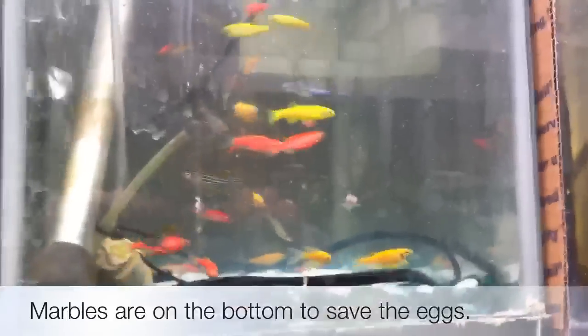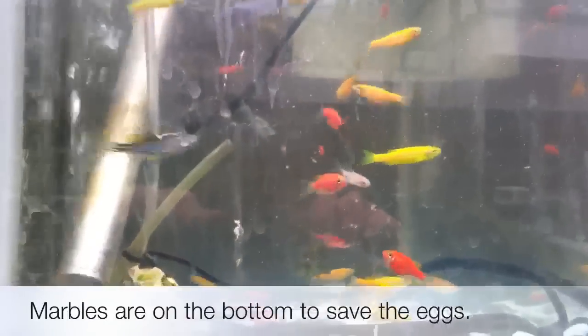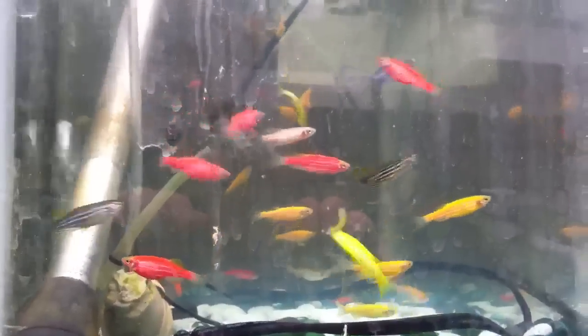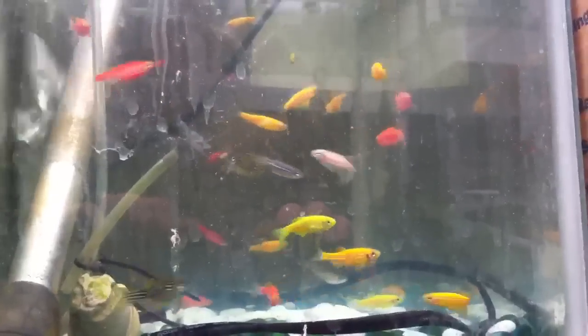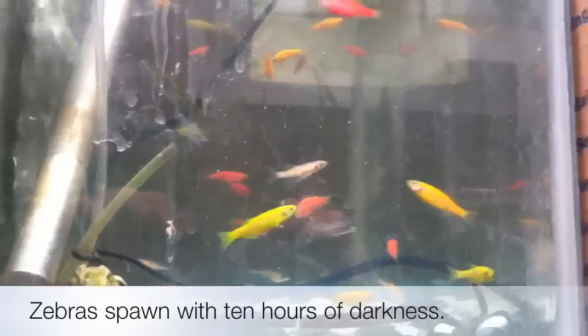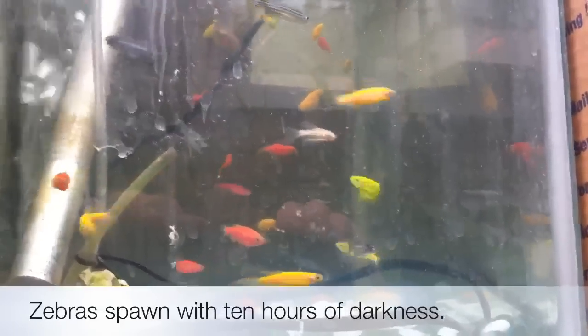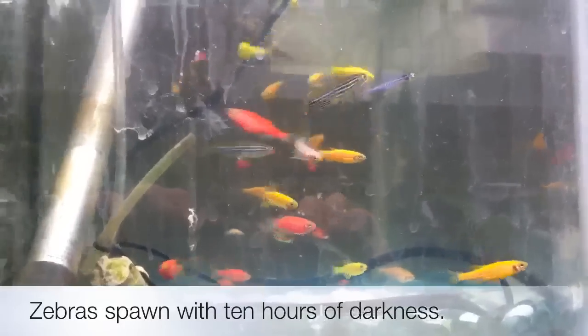These are the breeders that are set up for tonight. There's a particularly nice veiled tail blue in there that I'm looking forward to seeing some babies from. And there's some pink ivory colored veiled tail males. The tails are getting very, very long and veiled-like. They have high fins on every fin, but the tail is almost solid.